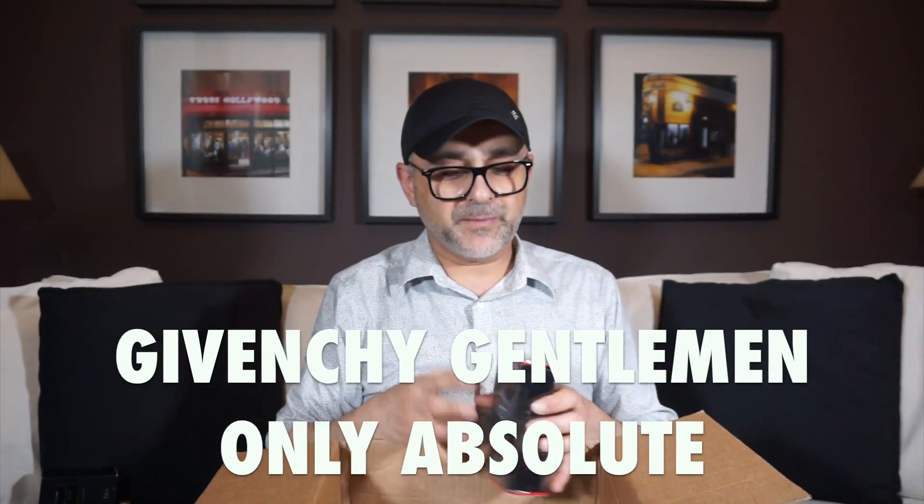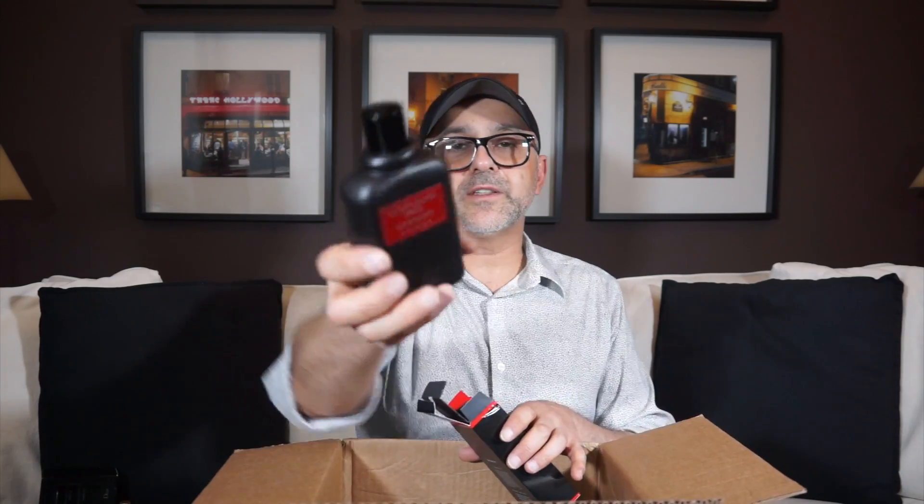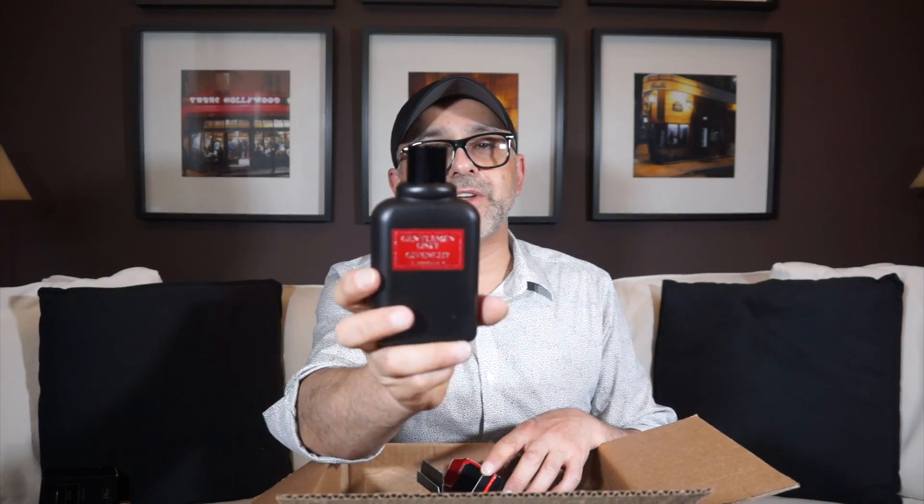I'm starting to re-fall in love with some fragrances, so I had to pick up Givenchy Only Gentleman. I had it before but got rid of the bottle, yet kept coming back to it. I wanted to feature it in future designer fragrance videos. It kind of reminds me a little bit of Spice Bomb from Viktor & Rolf. I love the bottle, and this is probably the best one in the series — though there's now a new Gentleman Givenchy series as well.